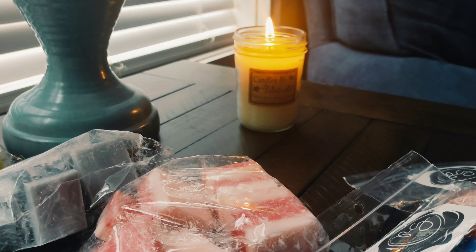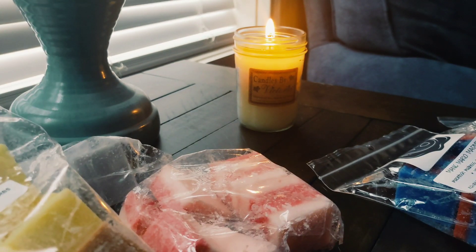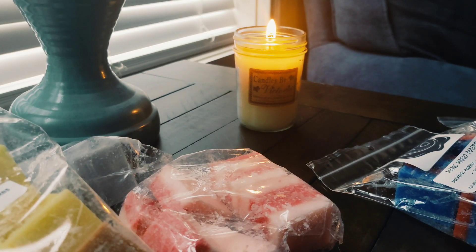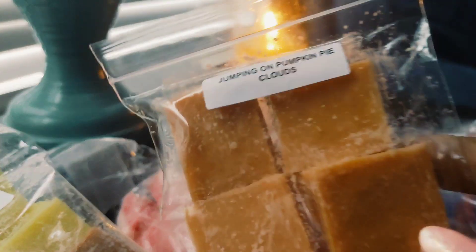Today's video is going to be a Rose Girls wax melt haul, and I'm also going to share the two loaves I got from Hayden Rose. She was having a 30% off sale and there were a couple of loaves I wanted to try, so I picked those up and figured I would throw those in this haul as well. I'm going to start with Rose Girls — I did receive a sample.